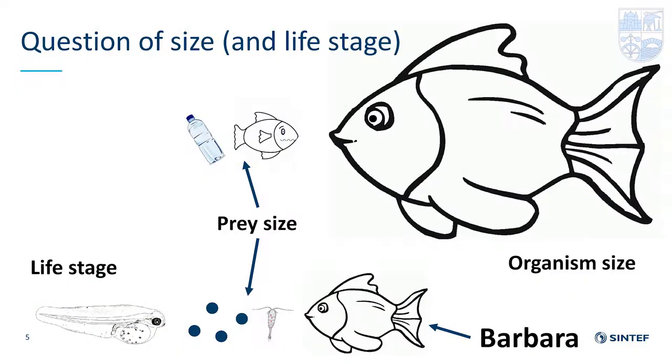Brian is quite a hungry fish and will go for anything that looks about the same size as his normal food, so organisms will also directly take items of plastic. It really is a question of size — this is very important when thinking about microplastic. Ingestion is about prey size. It's very common for marine organisms to ingest plastic items, macro or micro, that are relevant to their normal prey size.